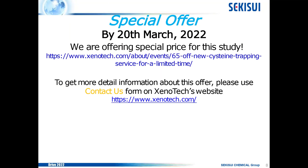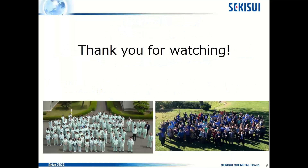Finally, I want to inform you of a special offer. We are currently offering a special price for this study. To get more detailed information about this offer, please use the contact us form on Sekisui Genotech's website. Thank you for watching. I'm looking forward to working with you.